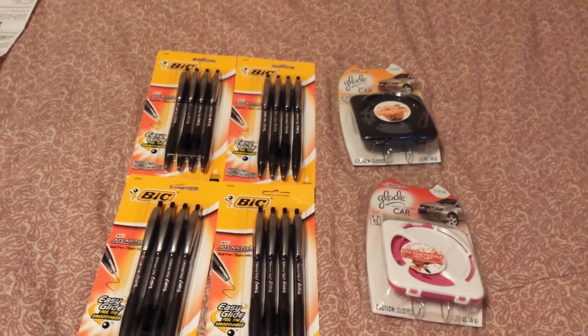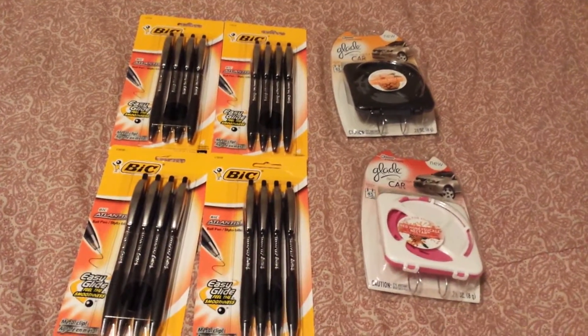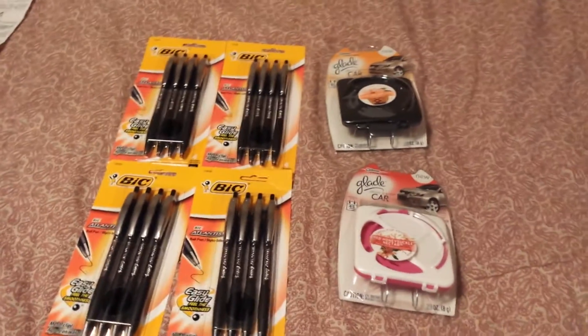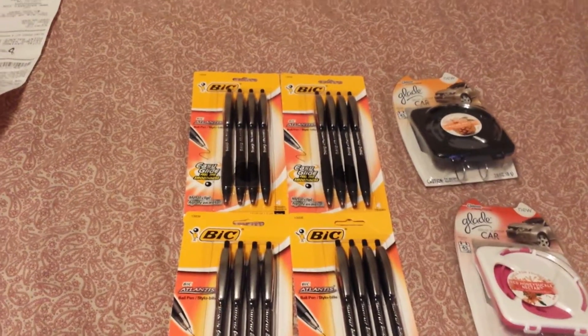Hey y'all, welcome to Working Those Cubes, coming to you with a Walgreens haul. I'm going to move pretty fast because my videos have been too long lately.